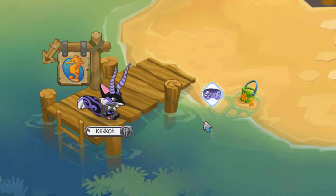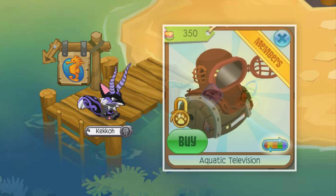At number seven is the Brown Aquatic Television. This was an underwater item sold in the underwater Jam Mart Furniture, released in November 2011 and taken out for clearance in March of the following year. Due to the unpopularity of underwater lands in Animal Jam and underwater dens, a lot of people missed out on buying this item.